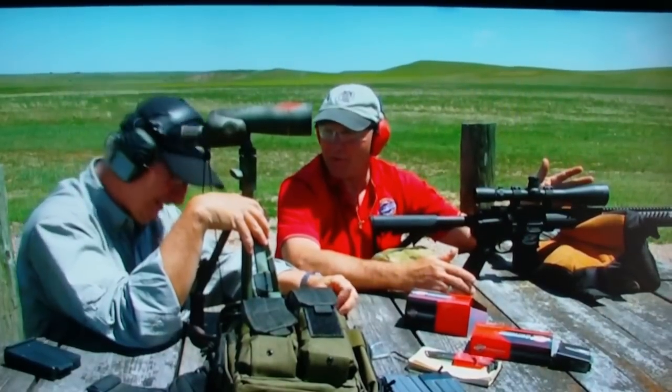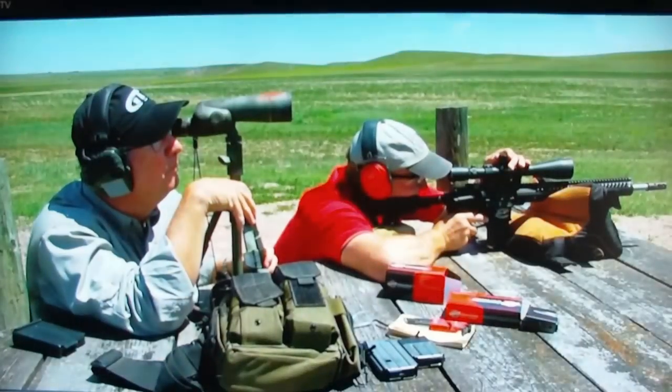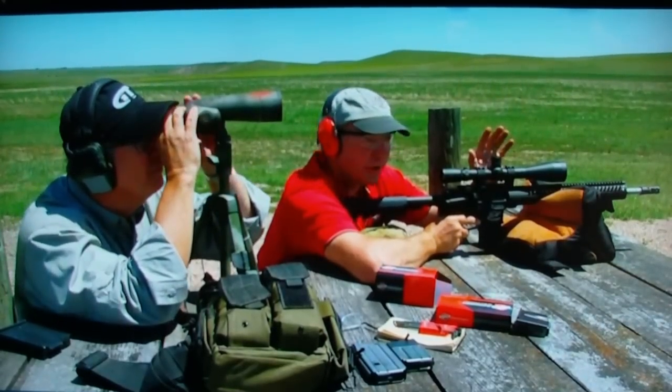Yeah, we've got a premium rifle. This is not your grandfather's M16. Let's go to the right-hand silhouette. The trick here is elevation isn't going to be a problem — the wind is what's going to be the problem.